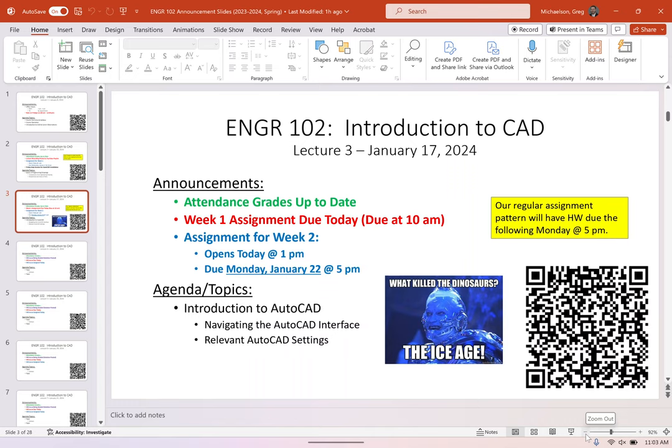I couldn't help but throw a meme on the slide, given how cold it is today. Hopefully the first assignment went pretty well — did anybody have any major issues or hiccups? It seemed like most people got it done with no real issue. I'm going to give you another similar type of assignment today, and it's going to be due Monday instead of Wednesday.